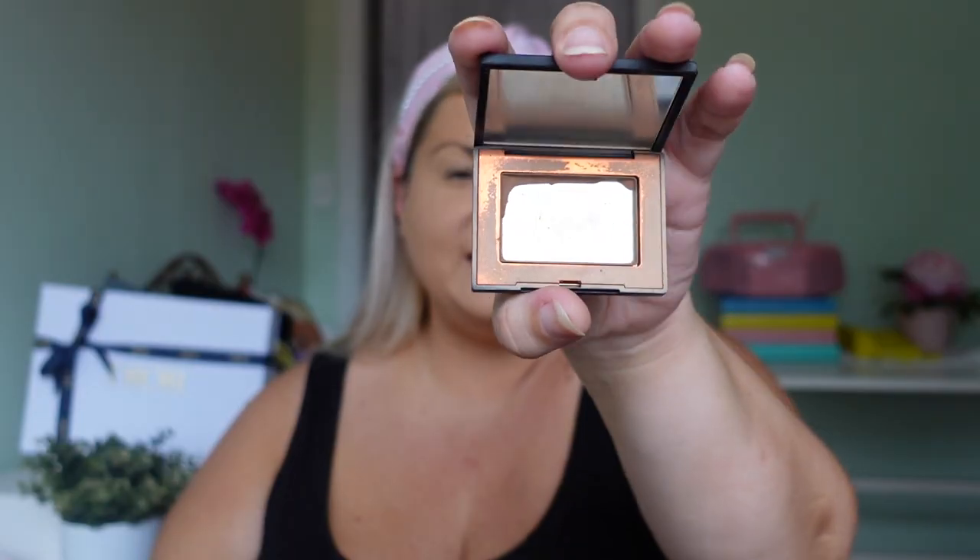I'm going in with my NARS bronzer in the shade Laguna, as well as a little bit of this Blushing Hearts Revolution bronzer — this one has a trio with a highlighter so I don't need an extra highlighter on top. That is all that's left of my bronzer, I think it's time for a new one! With the NARS bronzer I do a little nose contour — just a couple of lines — to make the nose look a little more snatched, and then I do a lip contour to make the lips pop out more.